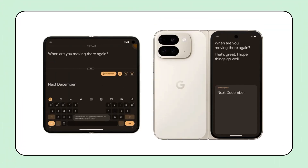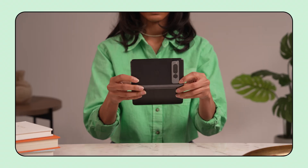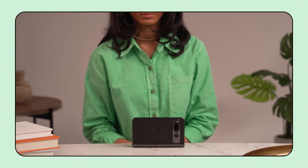Pixel 9 Pro and other foldable phones can now use Live Transcribe in dual-screen mode. Users can position their phones on a tabletop to display real-time transcriptions of conversations, making it ideal for meetings or social gatherings.